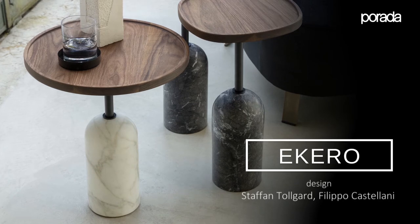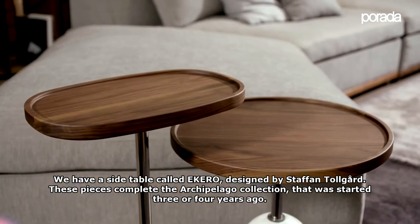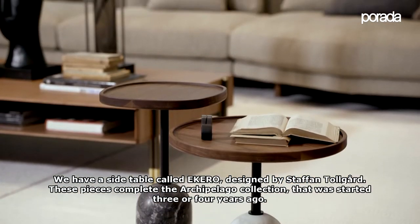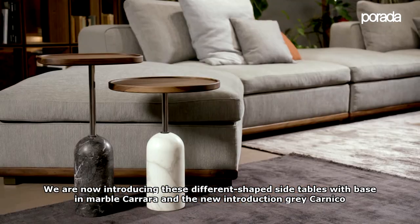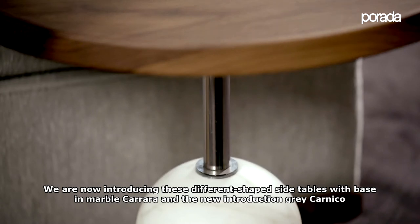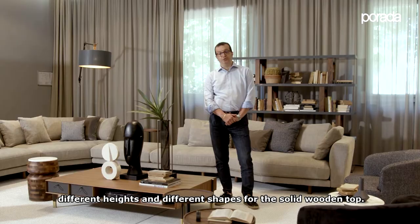We have a side table called Ekero, designed by Staffan Tolgaard, that is among the pieces to complete the Archipelago collection that was started three or four years ago. Now we are introducing this differently shaped side table with the base in Carrara marble and the new introduction Grey Carnico, available in different heights and different shapes of the solid wooden top.